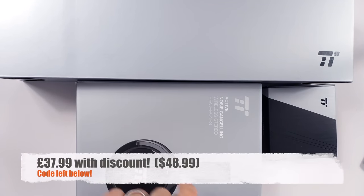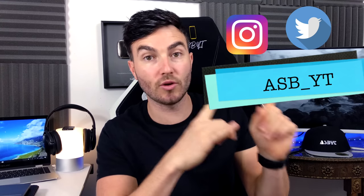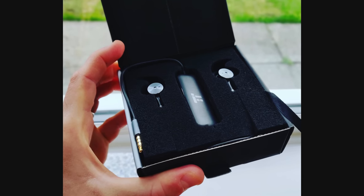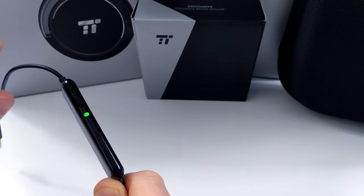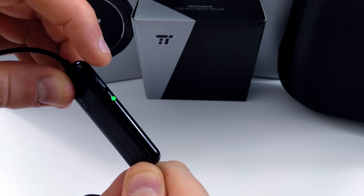Before we get onto the other two devices, I'm going to jump onto the earphones first. If you follow me on Twitter and Instagram you'll know I was actually working in Barcelona over the weekend and I took these with me to test them on the journey. Everyone knows that noise cancelling earphones or headphones are great on planes, so I wanted to test them out. First of all we're going to look at the actual build quality.